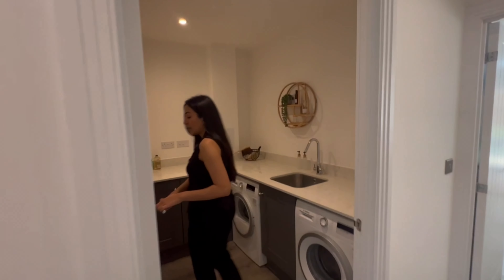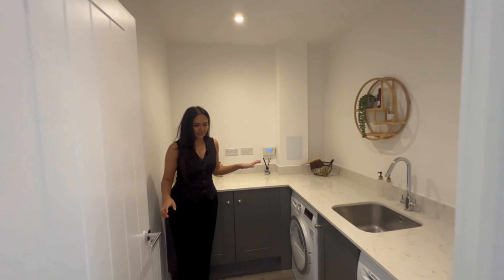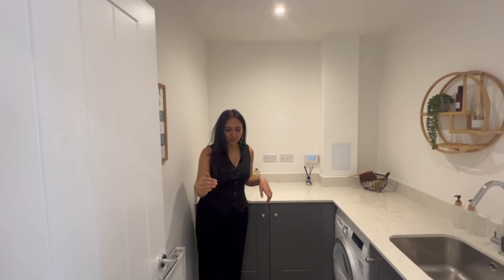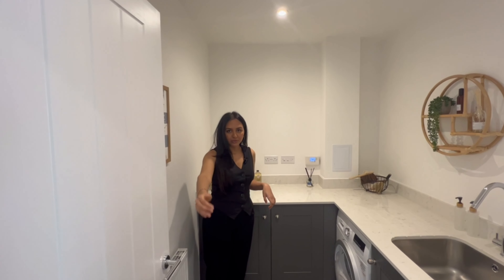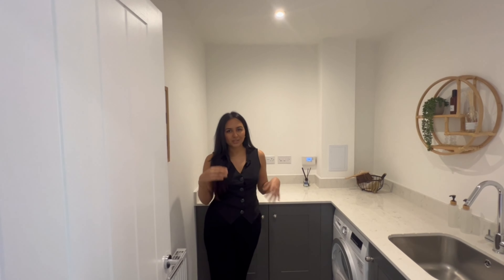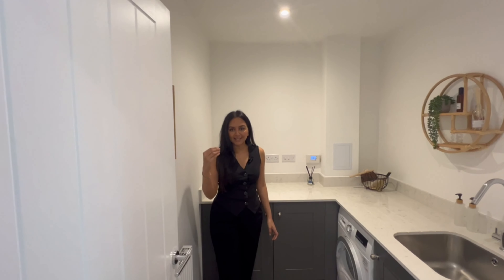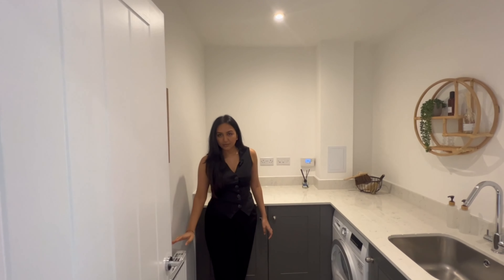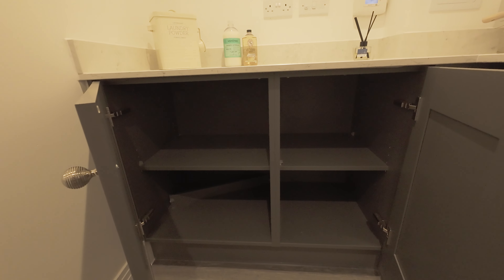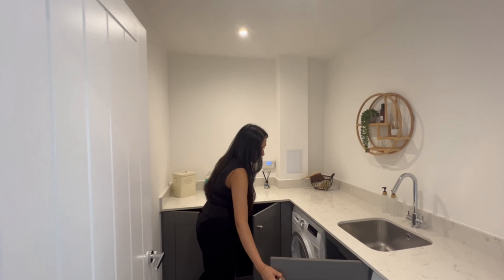Moving on, I'm going to head into the laundry room — I really love this room. The Amtico flooring flows through from the hallway into each room with no separate thresholds, which is quite sleek. The room has its own radiator and plenty of storage here as well as under the sink.